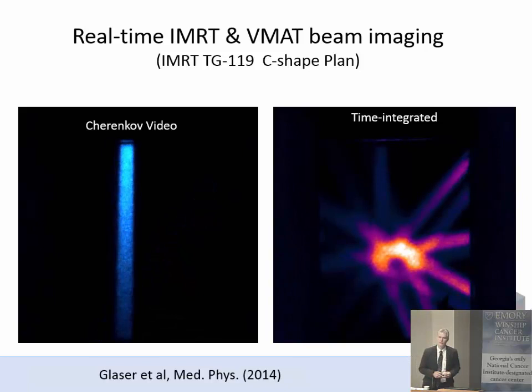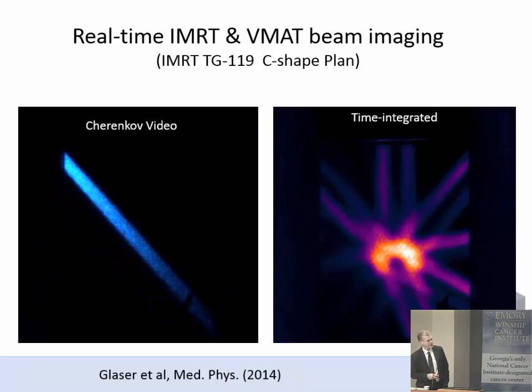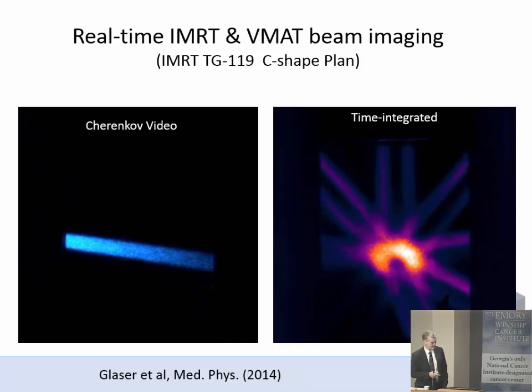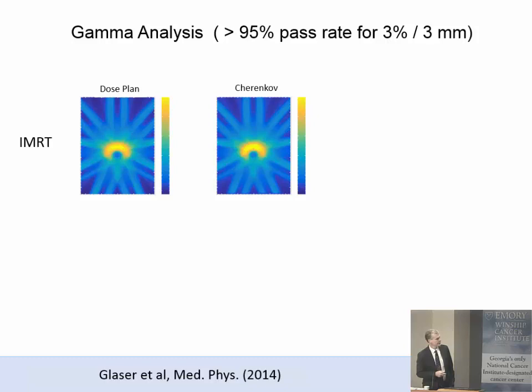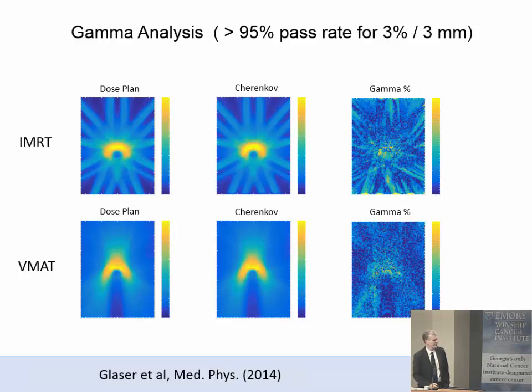This is real-time capture, real-time video, and real-time integration to show the dose map in the water tank. We published this in 2014. Comparing it to the treatment plan, we did gamma analysis using a 3% 3mm criteria and showed greater than 95% pass rate. We did the same for VMAT — this is from TG-119, a mock prostate arc shape with a zone of low dose in the center — and both pass the 3% 3mm criteria.